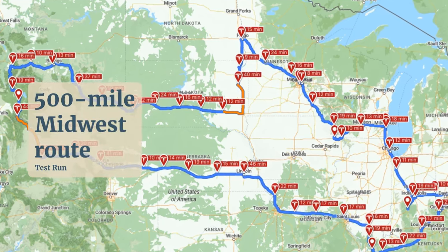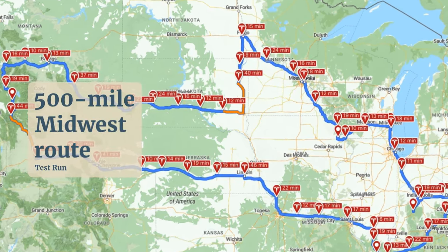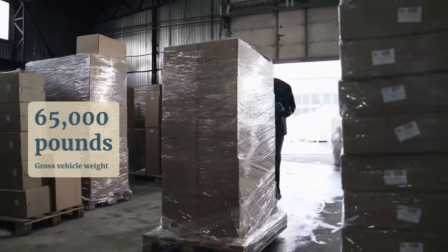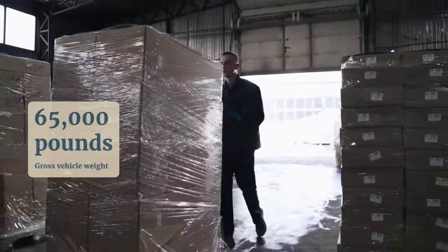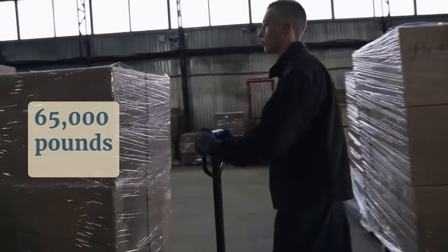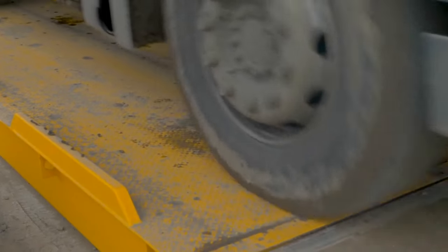The 16 mpg performance of Super Truck 2 was tested on a 500-mile Midwest route, with a gross vehicle weight set at 65,000 pounds — a strategic average between unloaded and fully loaded scenarios, as defined by the Super Truck program.